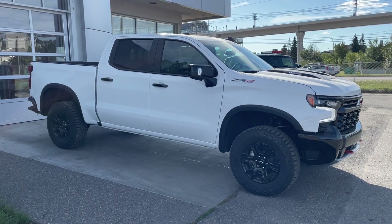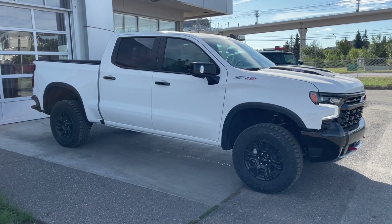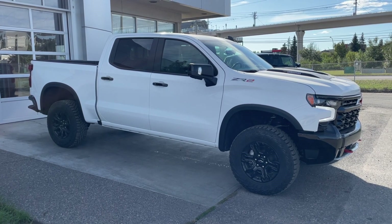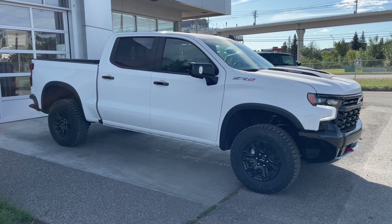Welcome to the brand new 2024 Chevrolet Silverado 1500 ZR2 in Summit White. This truck is powered by a 3.0-liter Duramax turbo diesel, bolted up to a 10-speed automatic transmission.